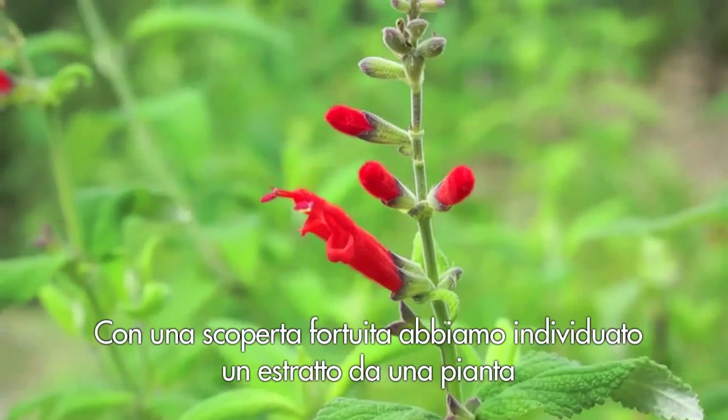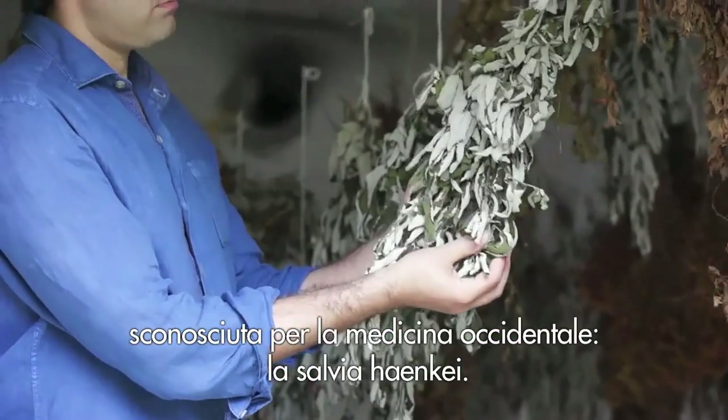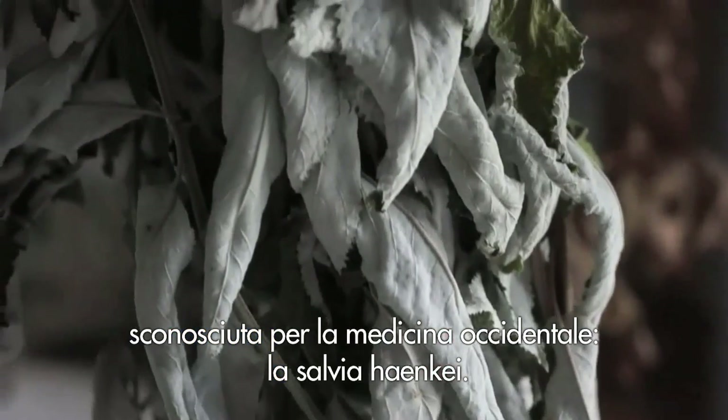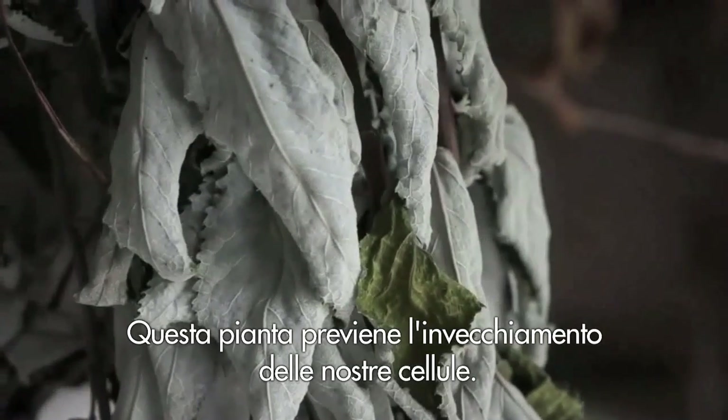As an accidental discovery, we found one extract from a plant that was virtually unknown in the Western world — that is brown sage — which is really able to prevent senescence itself.